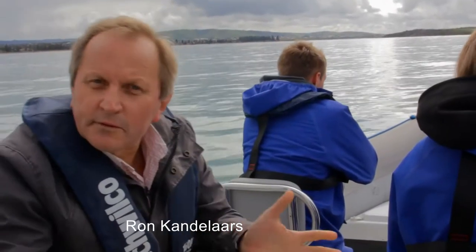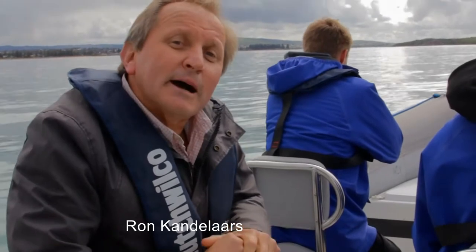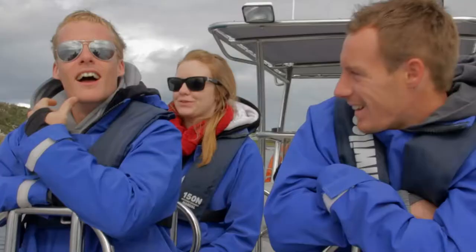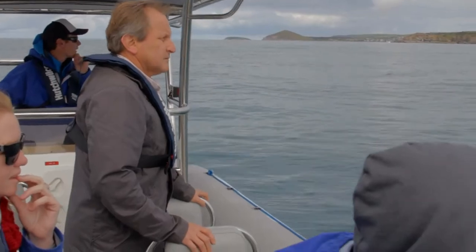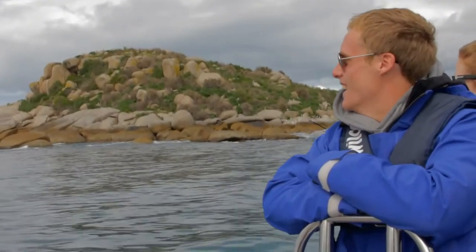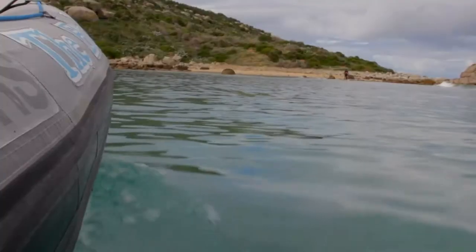Granite Island, the Causeway, the Bluff — they're iconic landmarks for anyone who's holidayed on the south coast. But most of us only get to see them from land. On Dan Irvine's tour you get an entirely different perspective, and it really opens your eyes to one of the most spectacular stretches of coastline in South Australia.